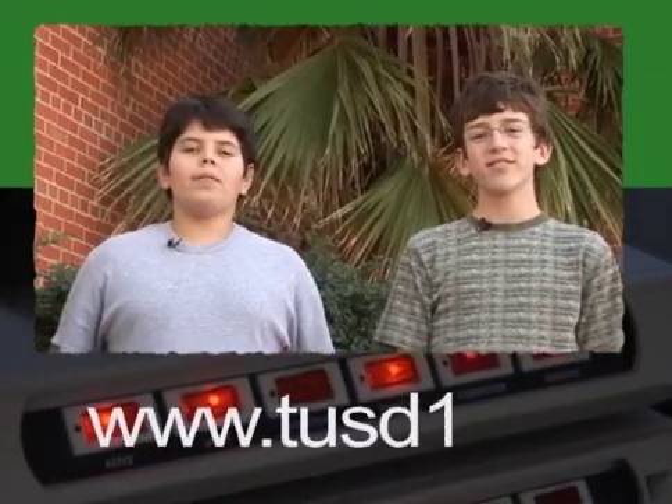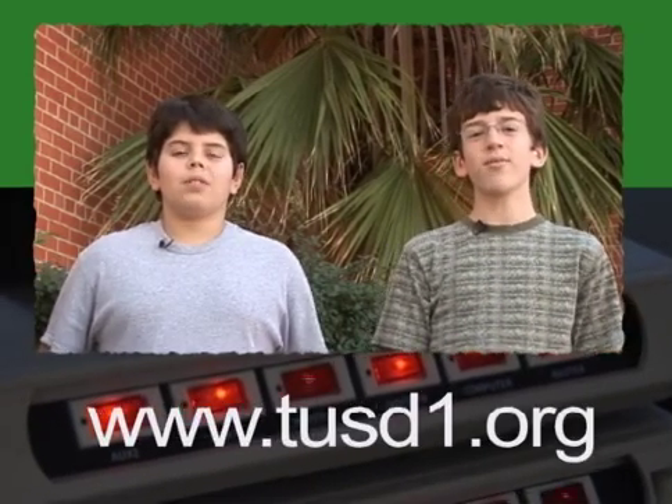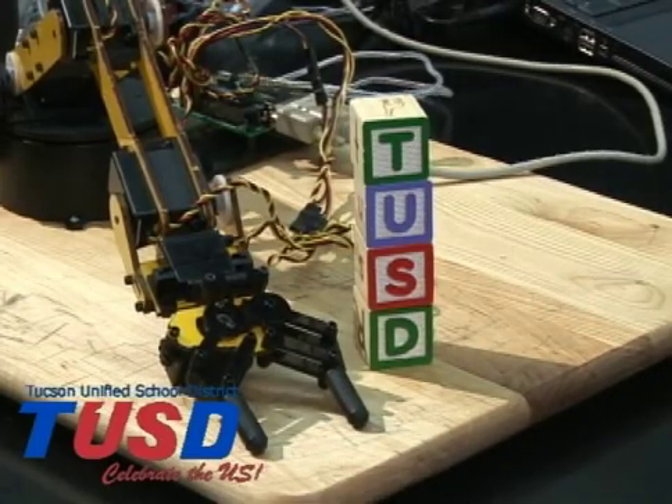Thank you for joining us. For more information on these types of programs, visit the TUSB website. Remember, I'm Robbie and I'm Eddie. Signing out — we'll see you next time.